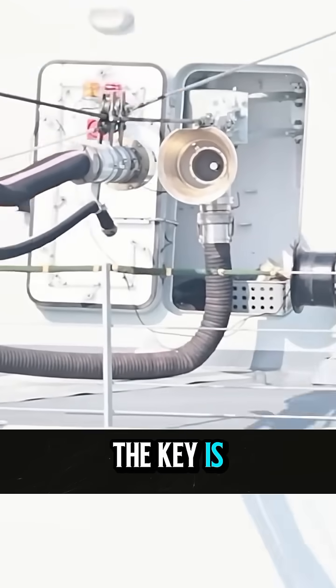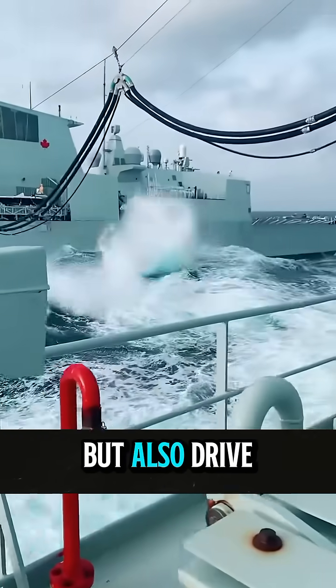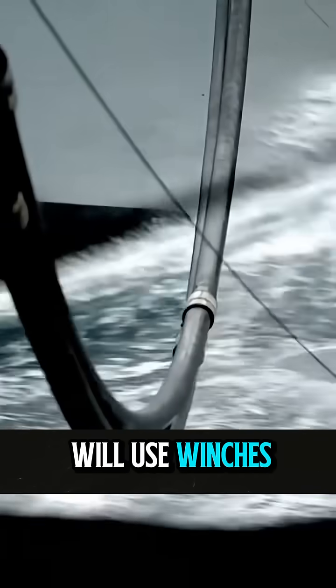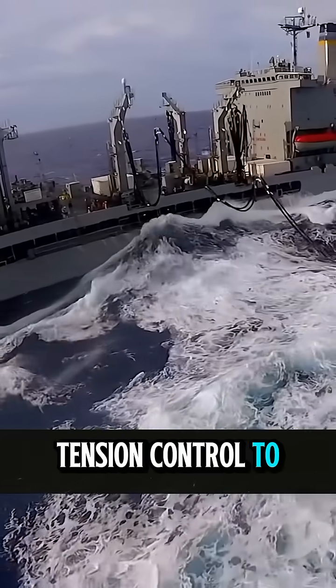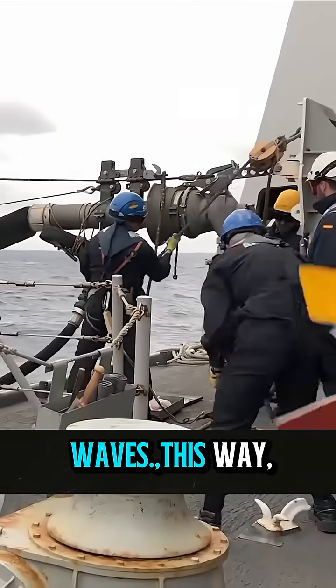The key is this cable. It can not only bear the weight of the pipe, but also drive the automatic alignment system. The two ships use winches and tension control to automatically adjust the interface and maintain alignment in the undulation of the waves.